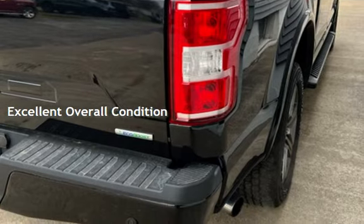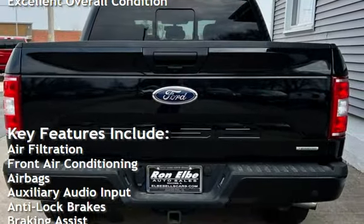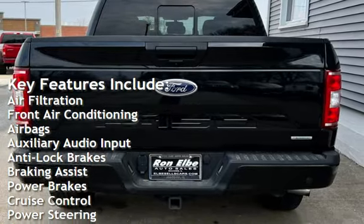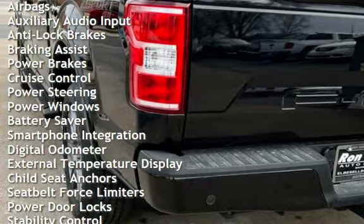This vehicle is in excellent overall condition. Key features include air filtration, front air conditioning, airbags, auxiliary audio input, anti-lock brakes, braking assist, power brakes, and cruise control.